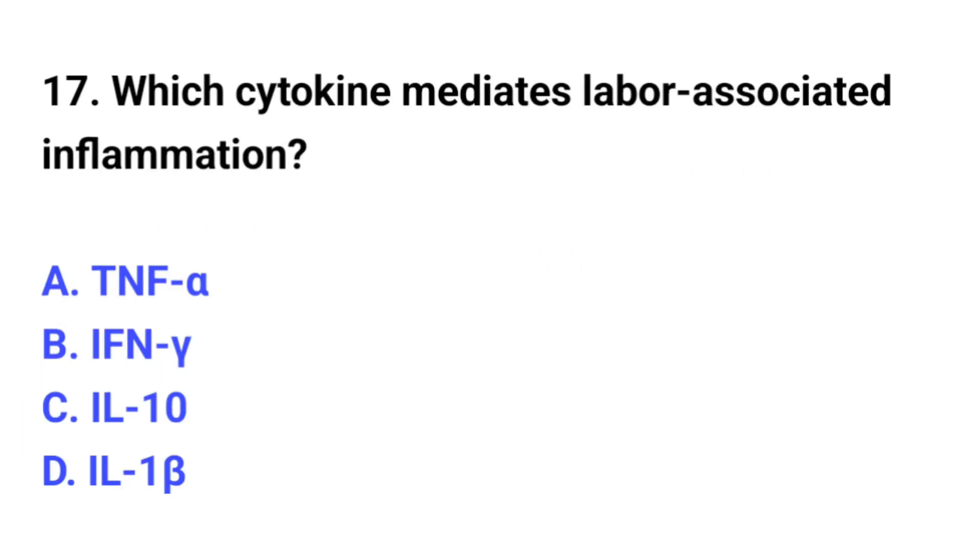Question number 17. Which cytokine mediates labor-associated inflammation? The correct option is D: IL-1-beta.